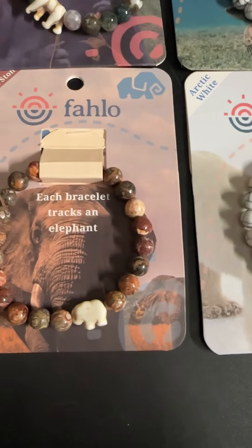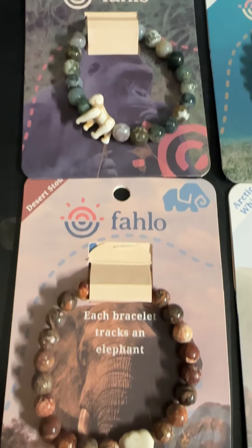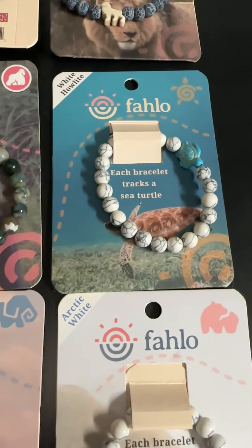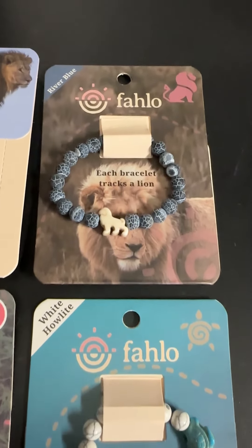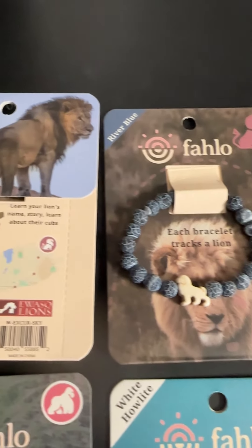We encourage you to not just get one, but get several animals that you want to track. There's a little information — their story, their name — and you can learn all about them. Then you can show off your support for these animals and support for the refuge. It's a really unique, perfect gift for somebody, but also a great thing to have for yourself.